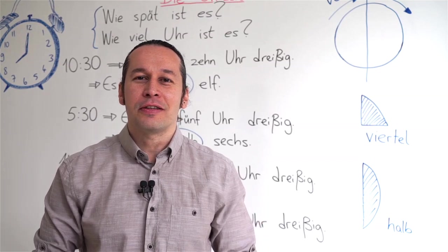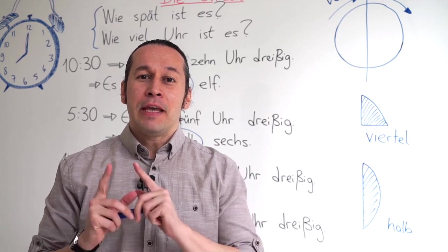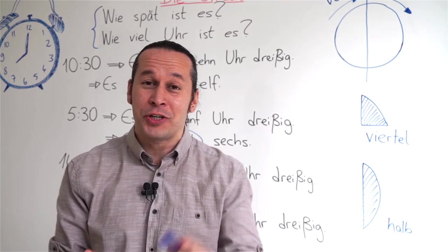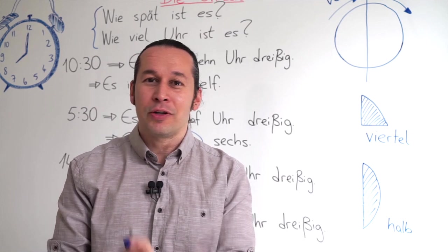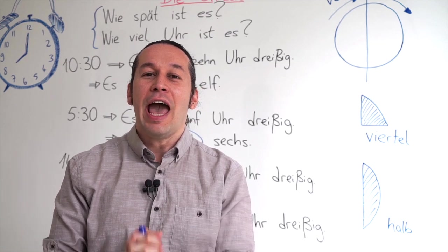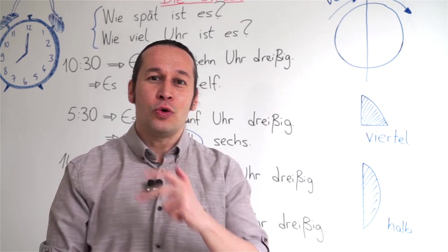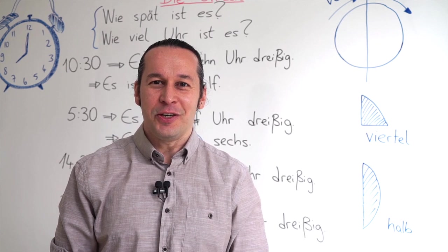So in this lesson we learned die Uhrzeiten, which stands for the hours. I hope you enjoyed it. At the end of every lesson, I like to share a word from my mother language, Turkish. Today's word is iyi günler, which stands for 'have a nice day' — iyi günler. Please subscribe to my channel, hit the bell button to follow up on other videos, share, and comment. See you soon. Tschüss!